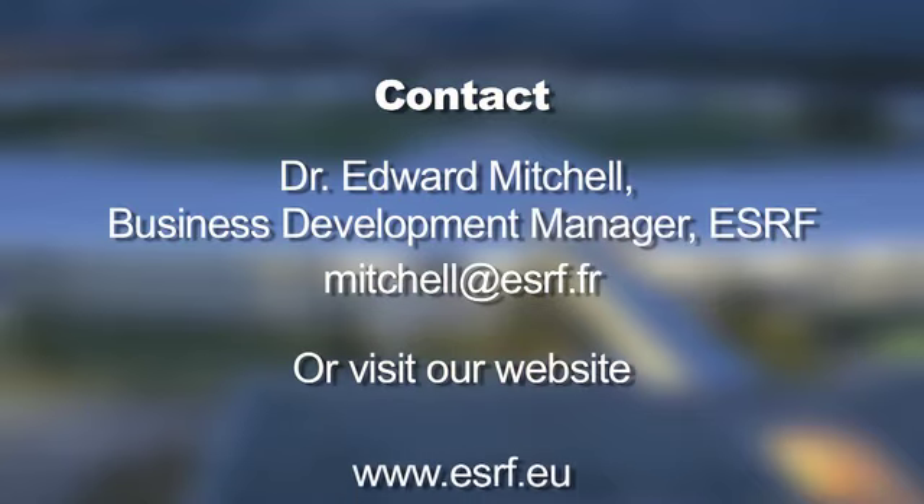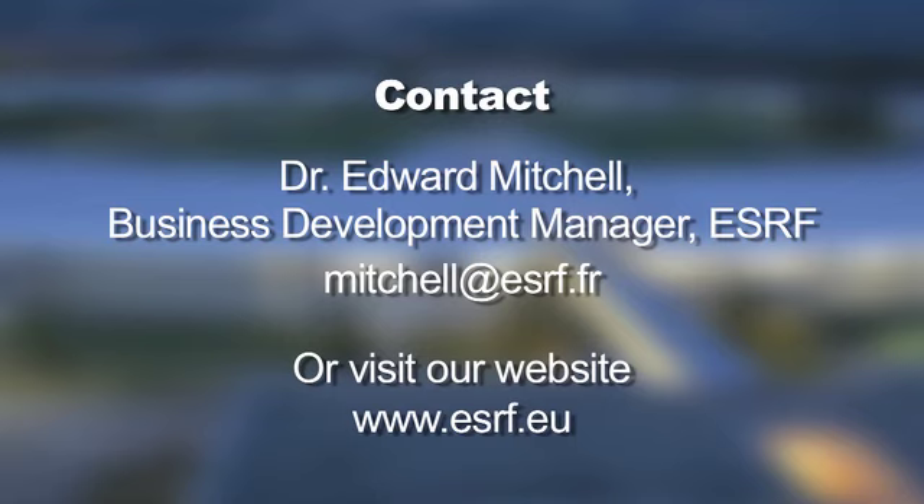Diffraction data from the SRF can provide an unrivalled insight into the structural and crystallographic properties of industrial compounds. Fast data collection and high resolution can make a difference to R&D. If you're interested to know more, or to find out how the SRF can help your business, please contact Dr. Edward Mitchell, our Business Development Manager, or visit our website.